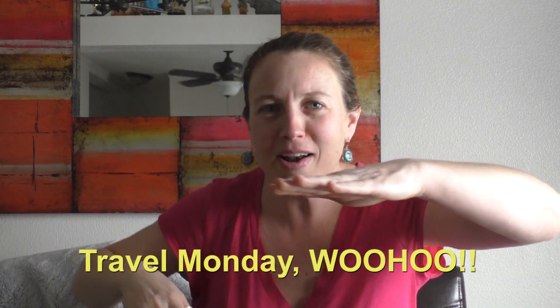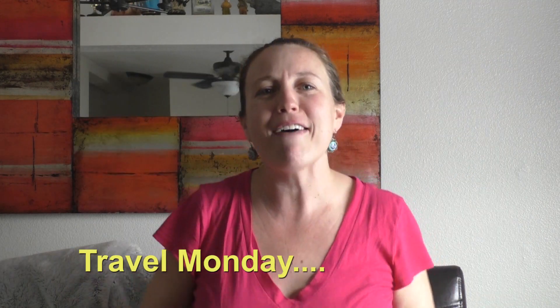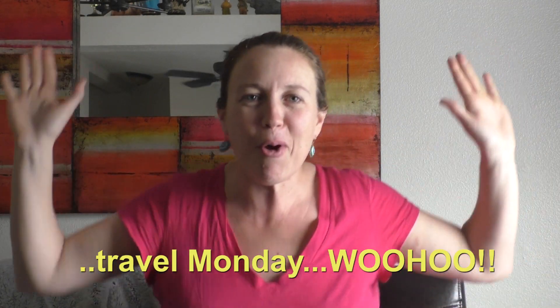Hey travelers, Brooke here. Guess what today is? Travel Monday! Woohoo!